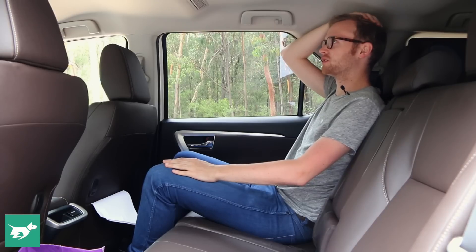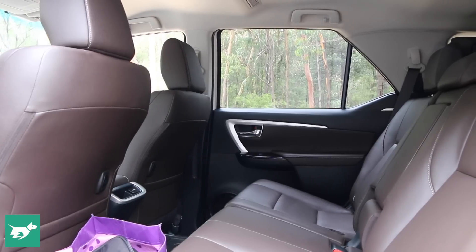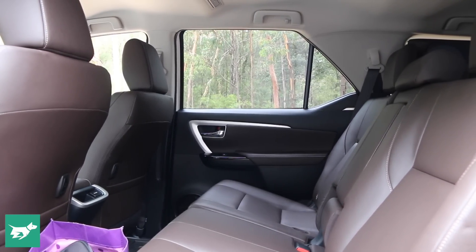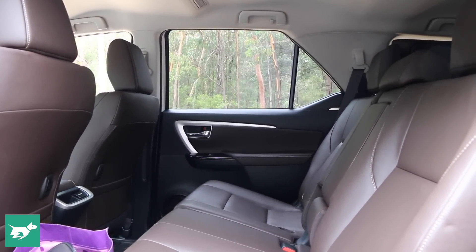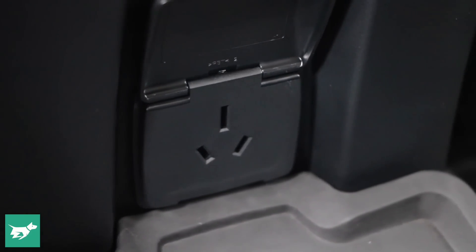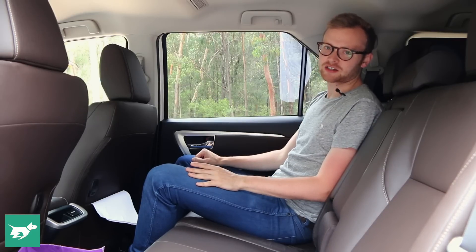In the back seat of the Fortuna, second-row passengers are also pretty nicely accommodated. At six foot nothing, I've got just enough headroom but good legroom sitting behind myself. Back here you also get your own fan control and a standard Australian electrical outlet, so you can plug in a fridge, an iPod, a computer — whatever you want really.